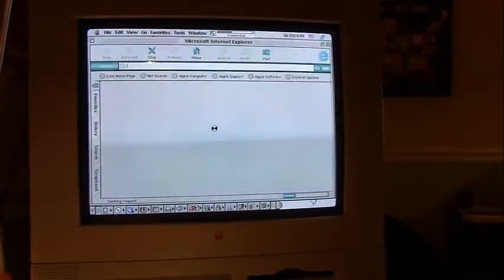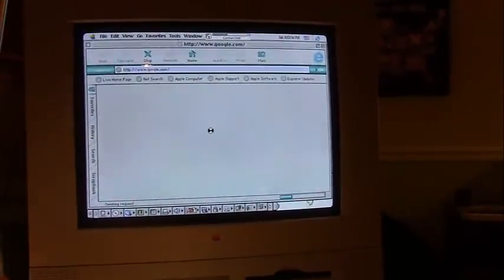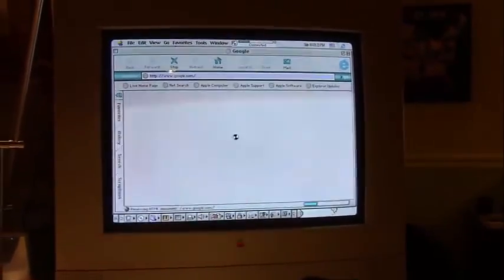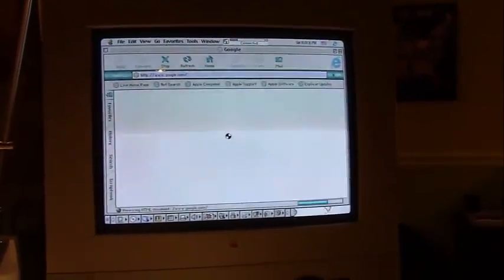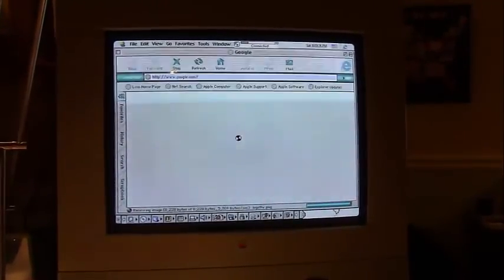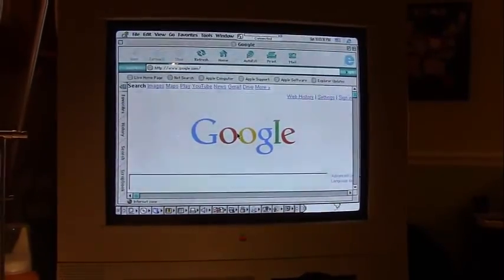In a second here, it's loading up Google, which is the home page I had set. By default, the Apple website is the default home page, but with all the modern elements on the page, IE just couldn't load it — it tried, but then it crashed. So instead, here's Google.